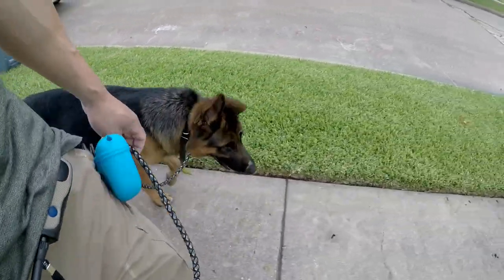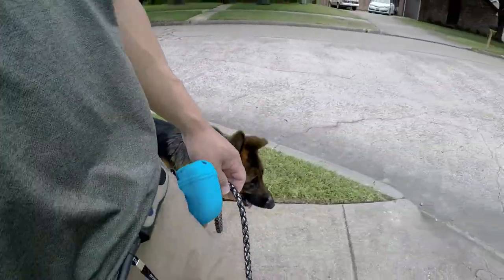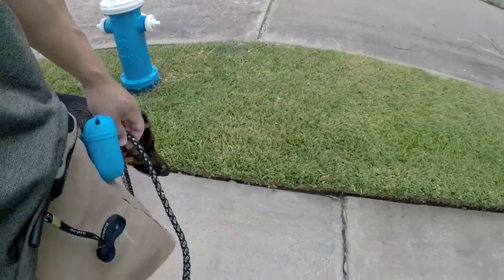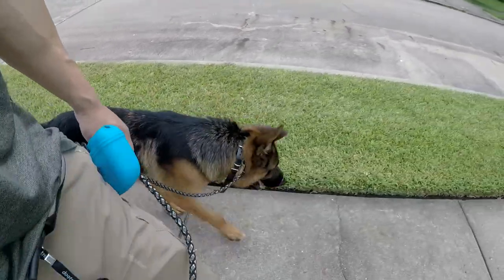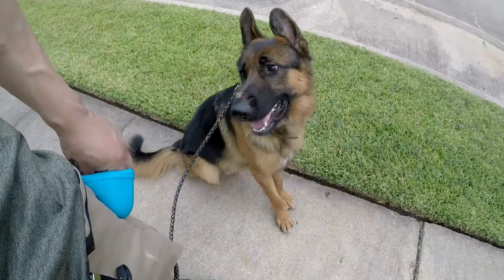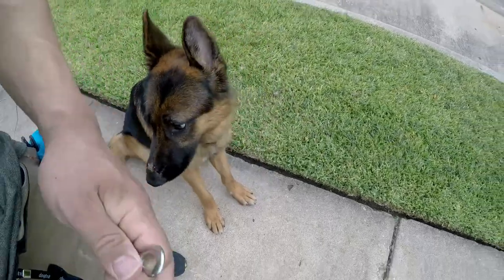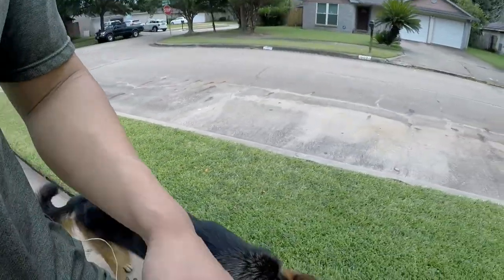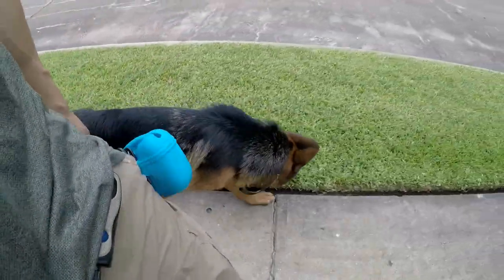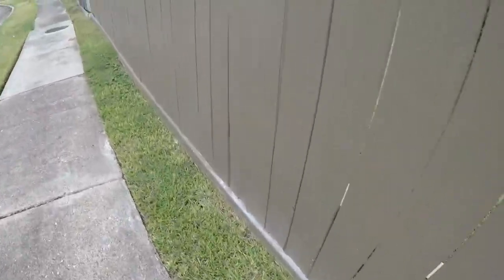If he starts to wander, I may say 'stop' or 'this way.' This is a good spot — stop, good. I'm going to take the leash off, and I'm not worried because I have a remote collar to vibrate him if he needs additional focus. The other dogs on the other side of the fence — not worried about that at all.